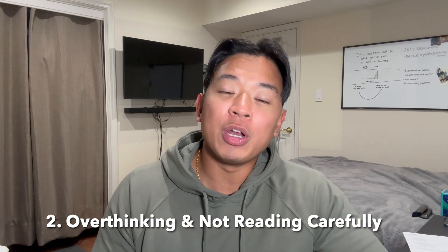Mistake number two branches off mistake number one — it's overthinking questions and not reading carefully. When taking the Security+, I saw a lot of questions that had extra fluff, extra wording, and extra sentences that had nothing to do with what was actually being asked. It's important to avoid getting confused by those extra words, narrow it down to exactly what the question is asking, answer it, and move on. Don't overanalyze or second-guess yourself, because that leads to more time wasted. This is why having a strong and thorough study routine is so important — you'll be more confident and less prone to overthinking.